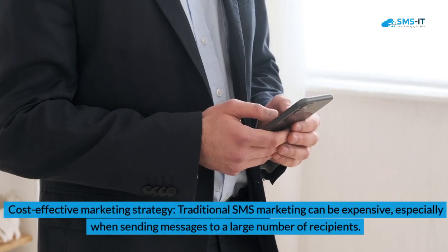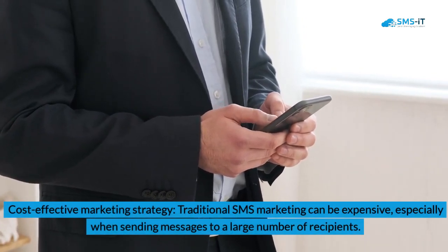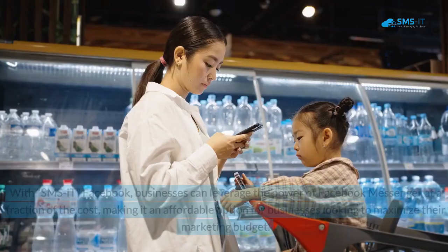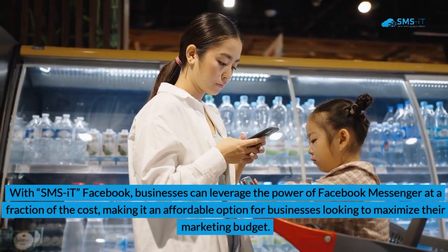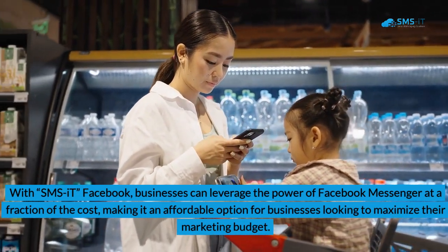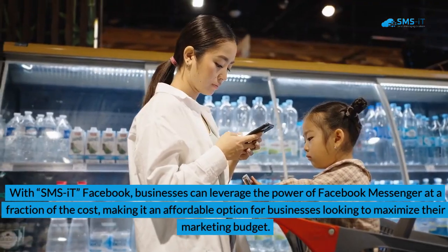3. Cost-effective marketing strategy: Traditional SMS marketing can be expensive, especially when sending messages to a large number of recipients. With SMS it Facebook, businesses can leverage the power of Facebook Messenger at a fraction of the cost, making it an affordable option for businesses looking to maximize their marketing budget.